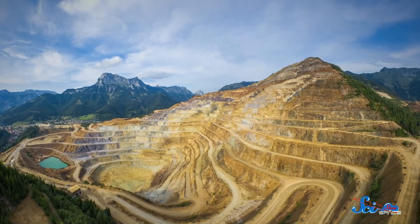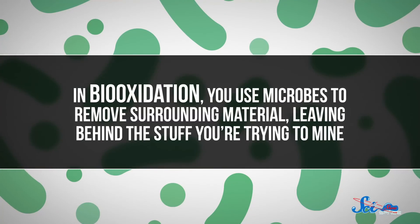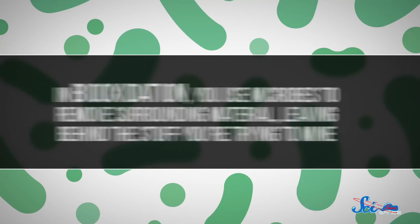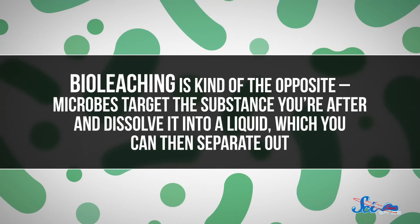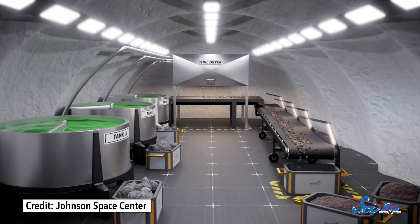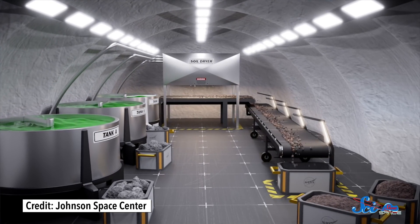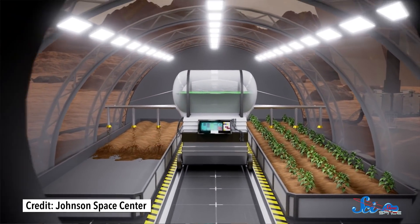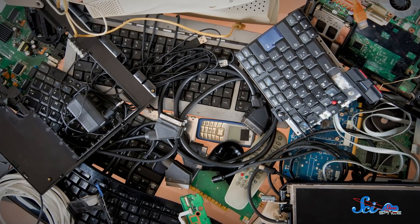And there are two basic processes you can use. In bio-oxidation, you use microbes to remove surrounding material, leaving behind the stuff you're trying to mine. And bio-leaching is kind of the opposite — microbes target the substance you're after and dissolve it into a liquid, which you can then separate out. Whatever kind you use, biomining has a lot going for it. Microbes can recover metals out of waste from mines or help clean up contaminated soils. They can even help recover metals from old electronics, like cell phones and computers.